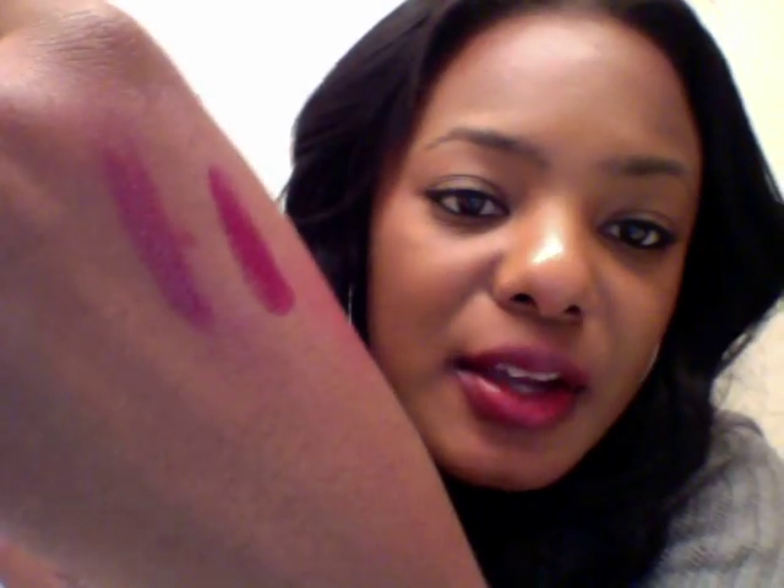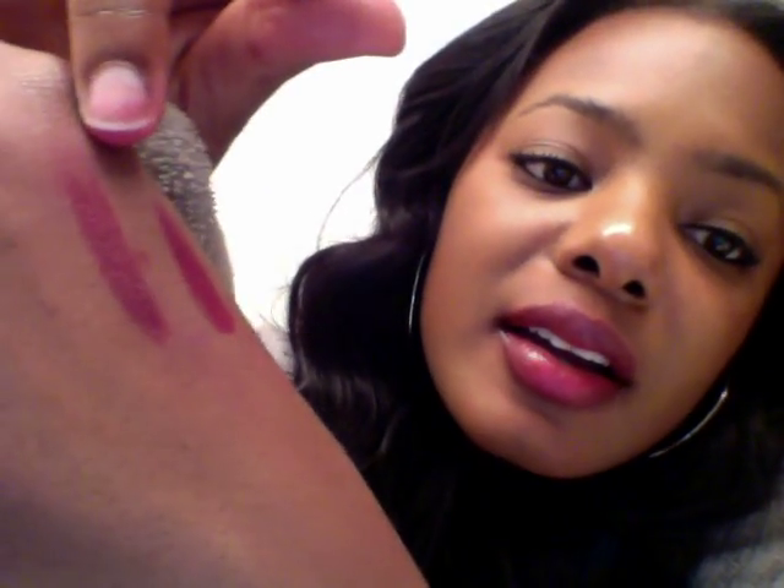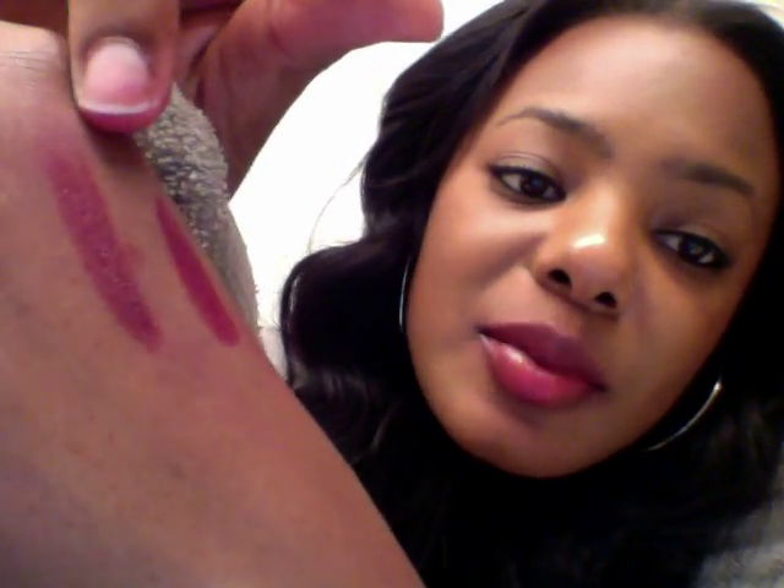I've got to swatch that one on my hand. That's it right here, and you can see the shimmer in it, actually.